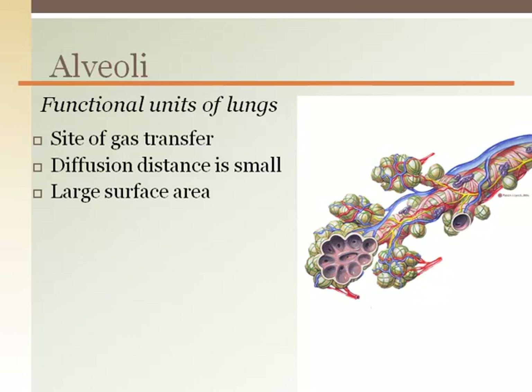In people with emphysema, alveoli walls are damaged, making large open spaces and reducing the membrane area for blood to travel, which reduces the area for gas exchange. This makes it more difficult for an emphysema patient to get their blood adequately oxygenated.